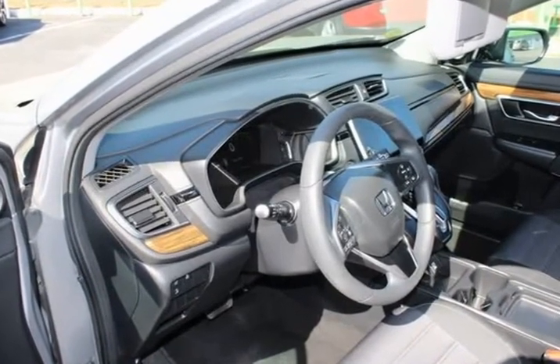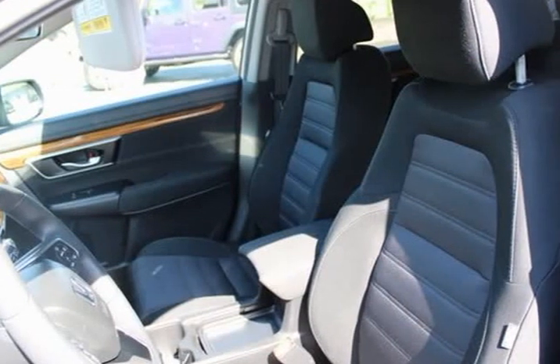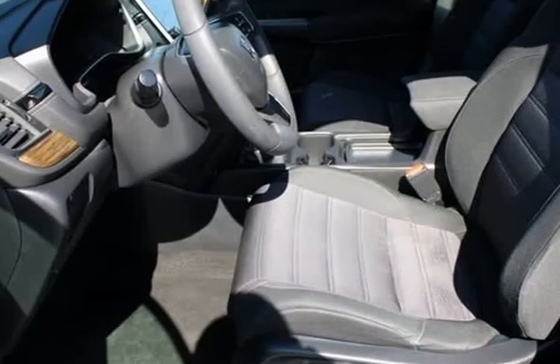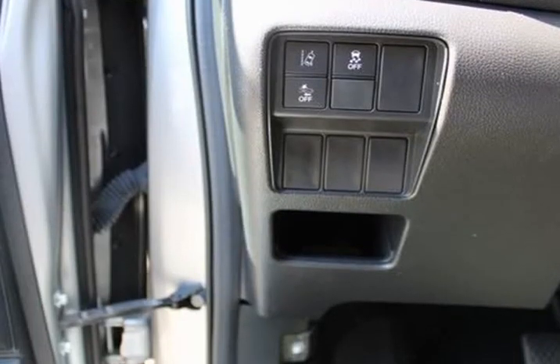Auto high-beam headlights, automatic temperature control, brake assist, body-color bumpers, cloth seat trim, compass, delay-off headlights, driver door bin, driver vanity mirror.